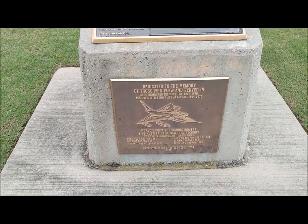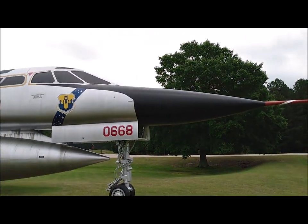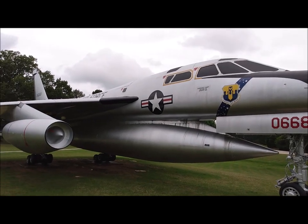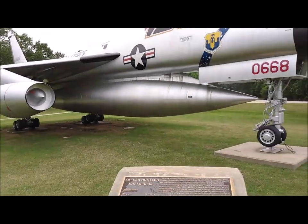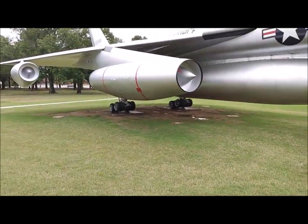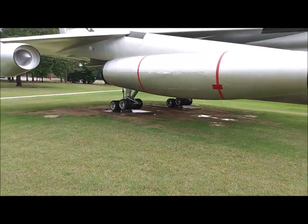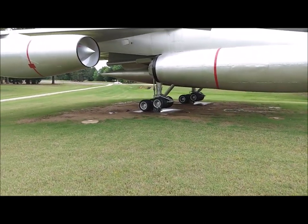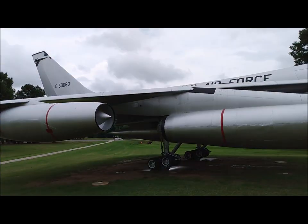That is really awesome. This is an absolutely gorgeous static display, even if it is outside in the weather, even if it does look a little bit weathered. Check out the landing gear — them tires are tiny. I think the tires on my car are bigger than those, but then again, that goes back to the technology of the day.